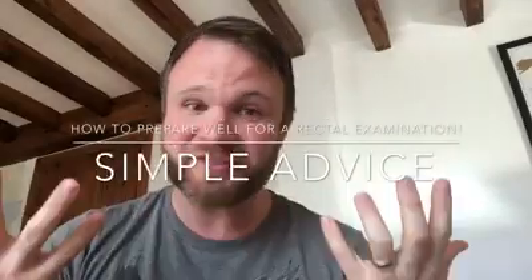Hello there, my name is Dr. Andy Knox and I am just going to give you some advice on how to prepare well for a rectal examination. Not many people will get you ready for one, but I'm going to tell you how.